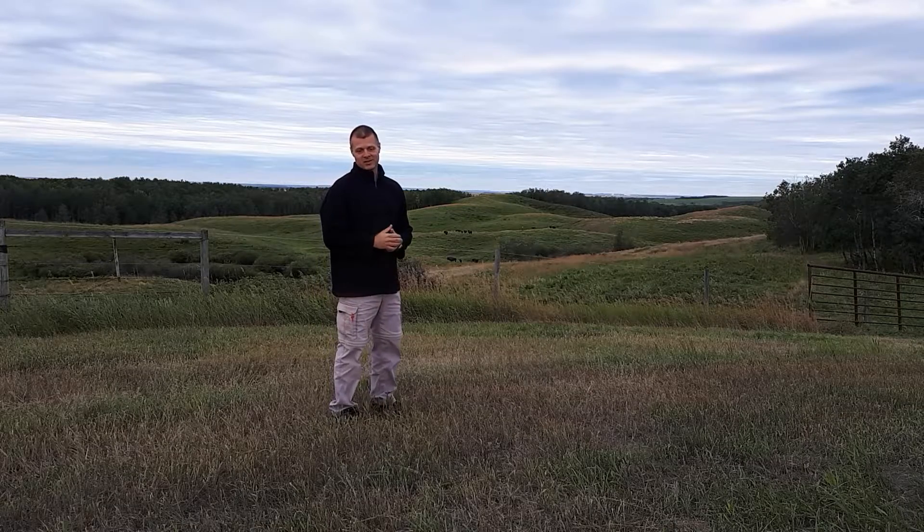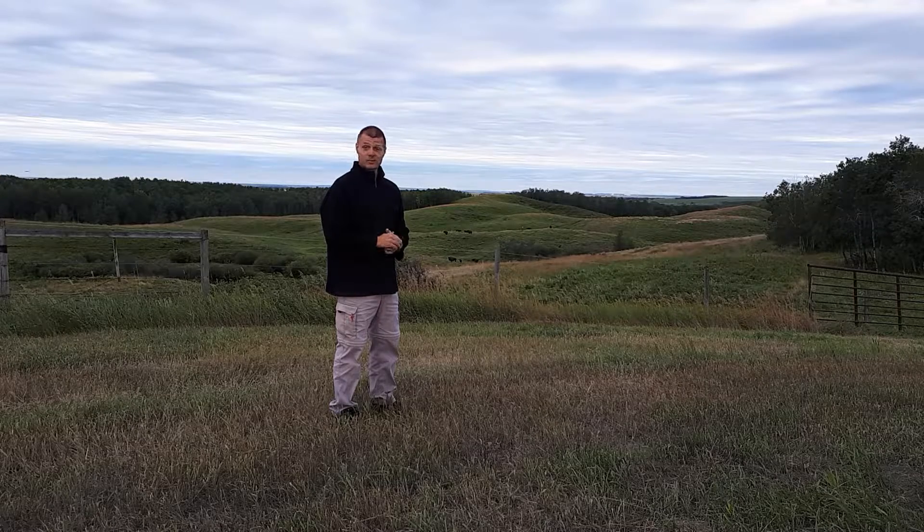The bulls in this herd are named Hayden and Lamar, named after the Hayden and Lamar valleys in Yellowstone National Park. These are the first two Yellowstone background genetics bulls in Canada since they walked up here on their own in the wild in the early 1800s.